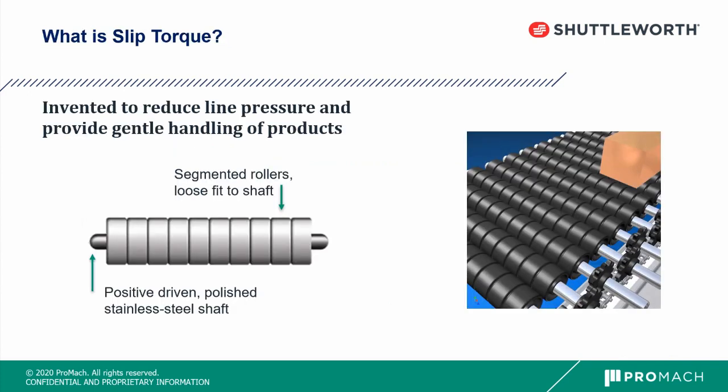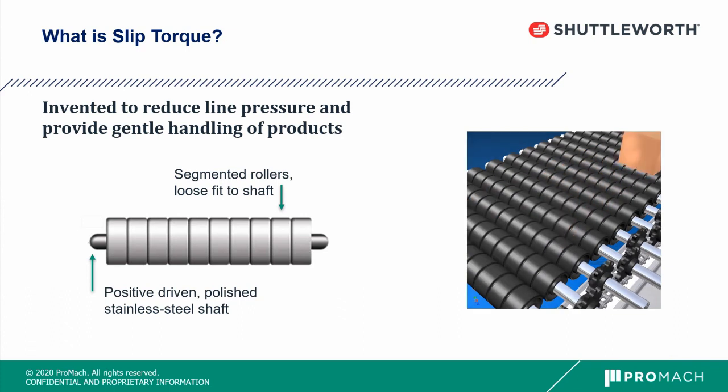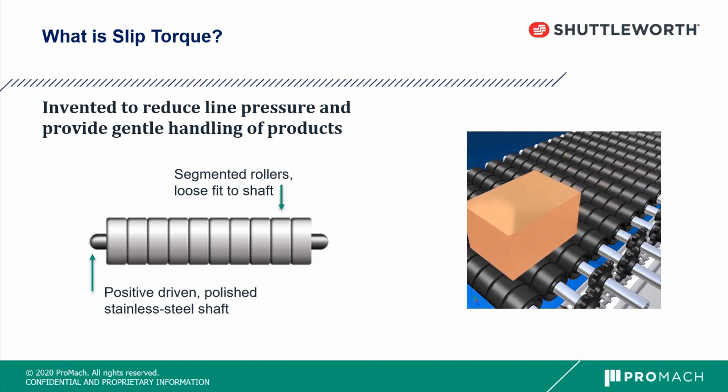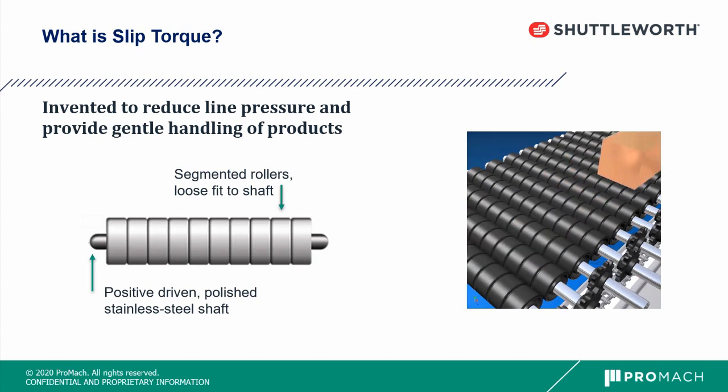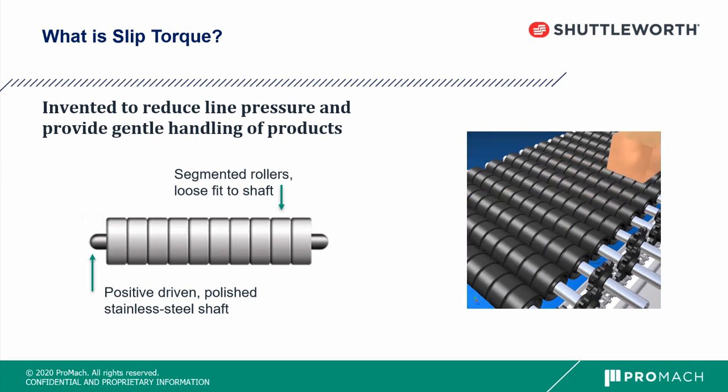So what exactly is slip torque? Slip torque was invented to reduce line pressure and provide gentle handling of products. There is a positive driven, polished stainless steel shaft with a sprocket on the end that drives a chain, which drives that shaft. We then have segmented rollers that are loose fit onto the shaft. The friction between the shaft and the roller is what causes the drive of the product on the surface. So when you place your hand on the surface while the conveyor is running, the rollers will stop under your hand.